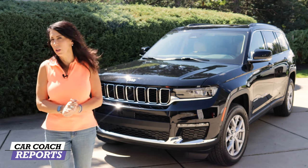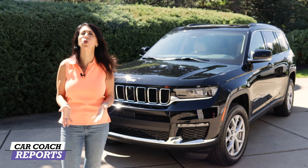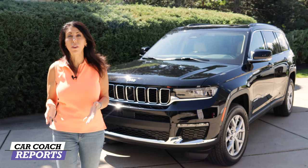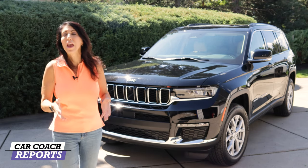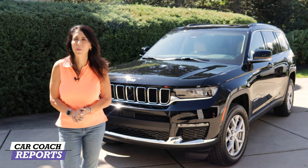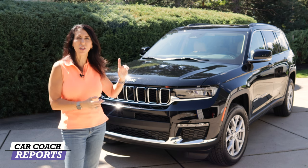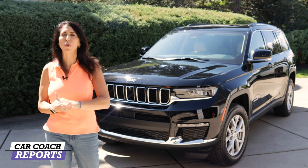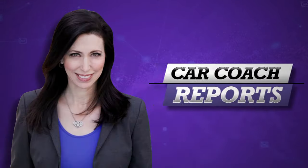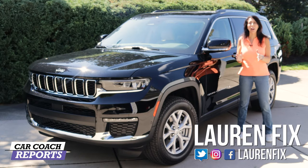There are a lot of three-row SUVs on the marketplace, and this is the Jeep Grand Cherokee L, which now joins the fight. There are vehicles from literally every brand, and we're going to show you the Limited edition today. We've already reviewed the Summit edition — you can check that out on our channel — but let's take a deeper dive into the six-cylinder powered Jeep Grand Cherokee L.